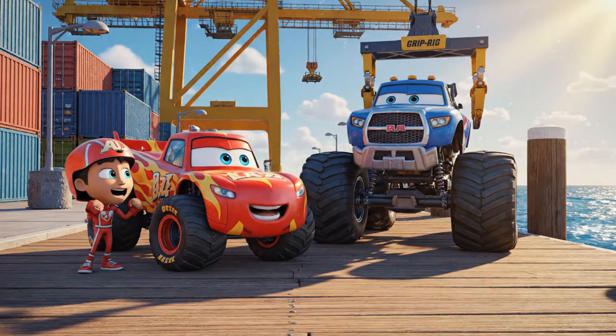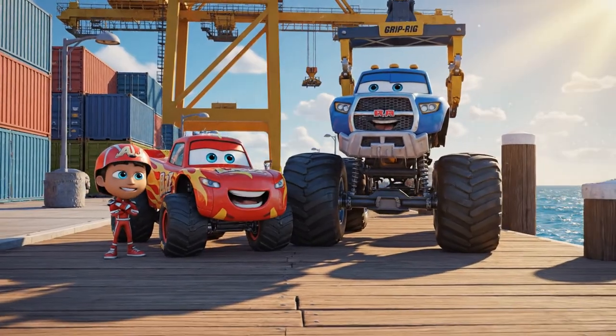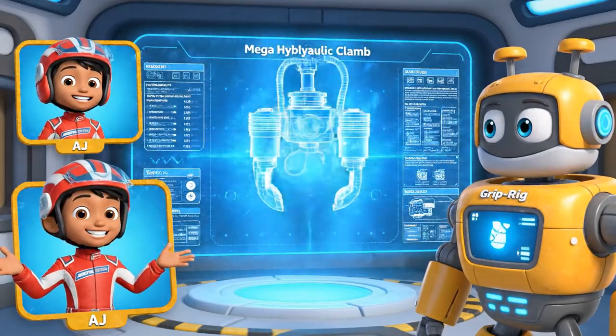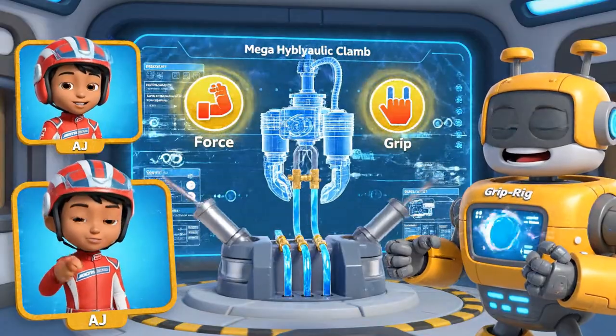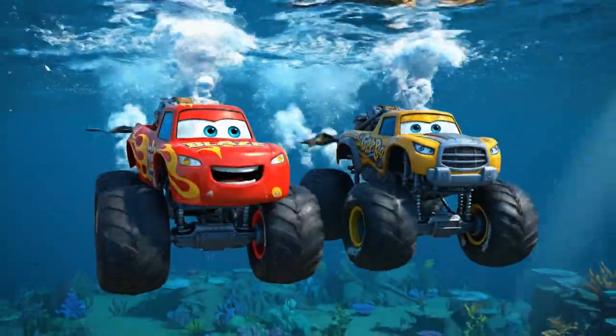Grip Rig, we need your heavy-duty strength for a deep-sea rescue. I'm ready to roll and dive! To lift those heavy rocks without hurting the sub, we'll need hydraulic pressure. It's a way to use liquid to create a super strong grip. Let's dive to the harbor floor!